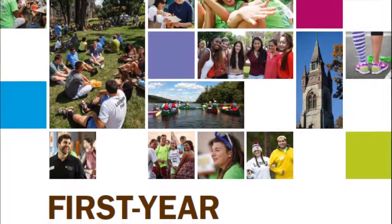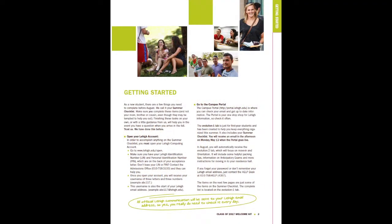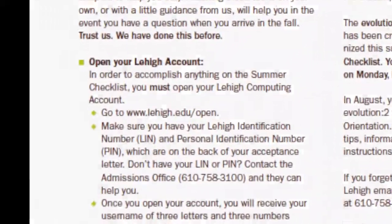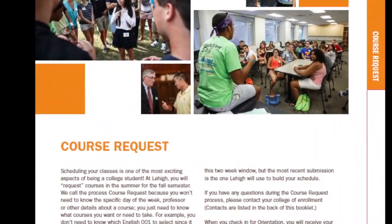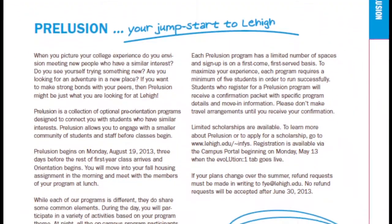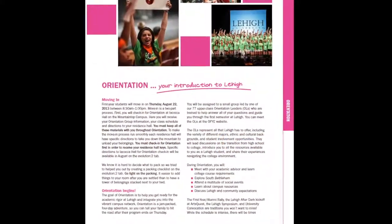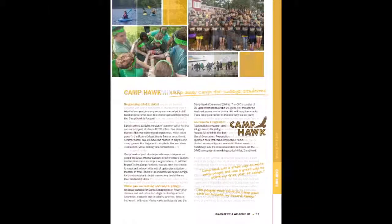Our office is going to be sending you a packet that we call the first-year welcome kit. It will describe all the steps you need to take to best prepare for your August arrival, such as opening your Lehigh account. The first major section is called course request and it will walk you through the course preferences process that you will complete in June. The next section will be about the prelusion programs, our optional experiences that you'll be able to explore and register for in the summer. The third section is everything you need to know about orientation. Finally, the evolution seminar and Camp Hawk are the last two experiences described in the packet.